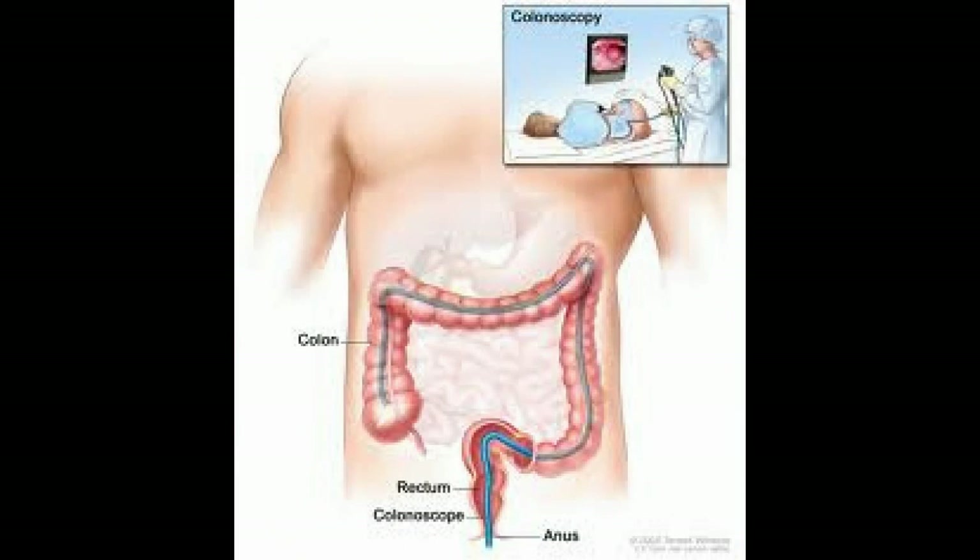Hello, my name is Dr. Paul Choi. I'm the director of endoscopy at the Los Angeles Endoscopy Center. I'm also a fellow member of the American Gastroenterological Association. In this video, I will be discussing colonic polyps and their follow-up once they have been removed.